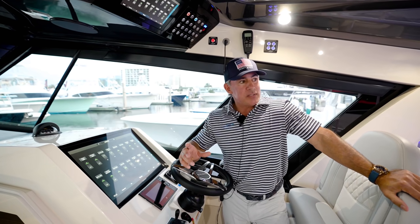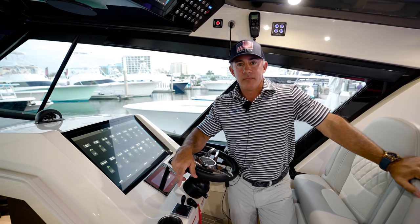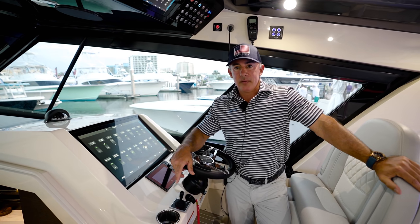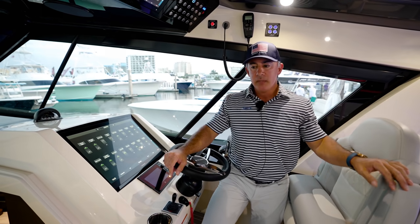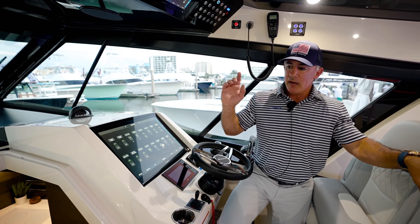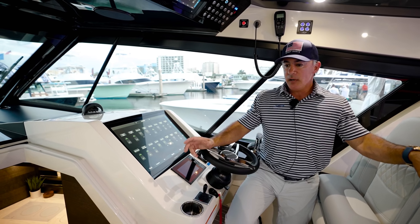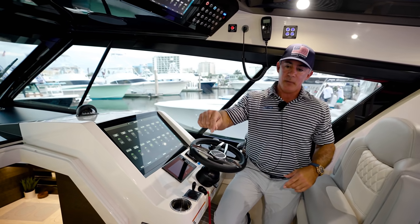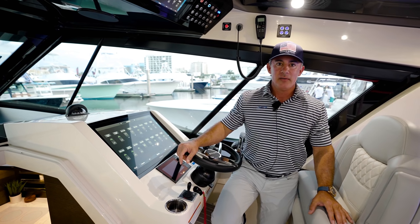Lead time right now is about one year. There are a couple available — one in inventory at our dealer on the panhandle of Florida at Legendary Marine, another getting built going to the Northeast from Marine Max. This one will be available in February. Otherwise, all of them are sold until about a year from now. Still making these in South Carolina — doing about one a month right now.